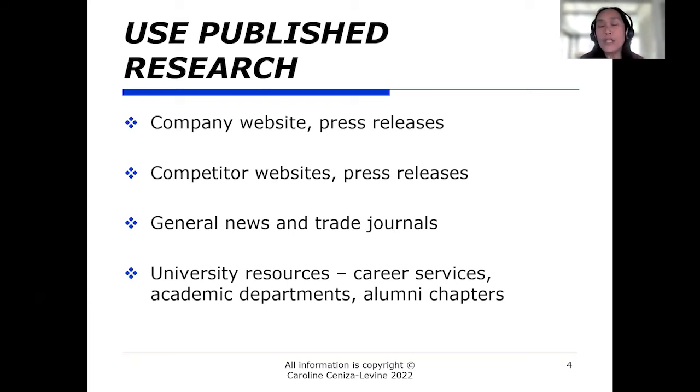There are also resources available at your alma mater or local university. Using career services may provide information about different employers, and tapping into academic departments can be valuable. If you're going after the life sciences industry, for example, professors may be working as consultants or with graduate students doing research — people active in a relevant academic department who know something about the industry, specific companies, or that area. Alumni chapters are also great ways to tap into information.